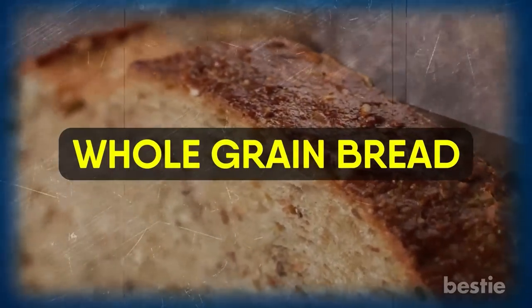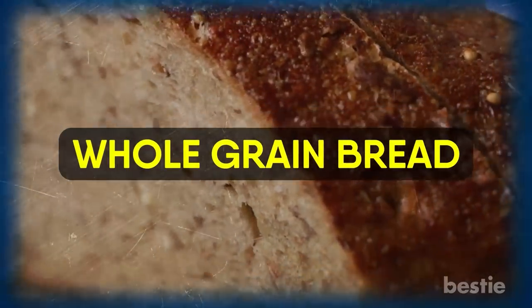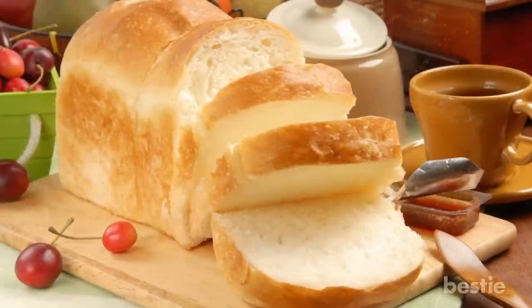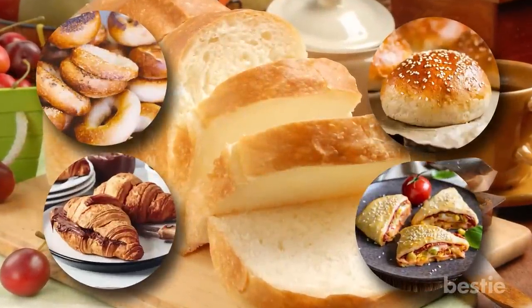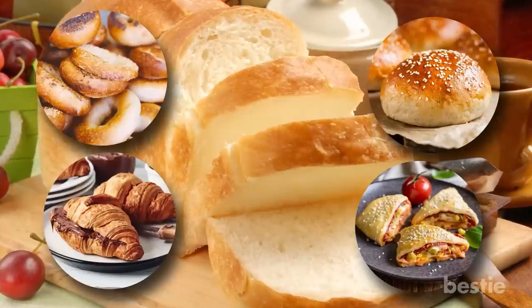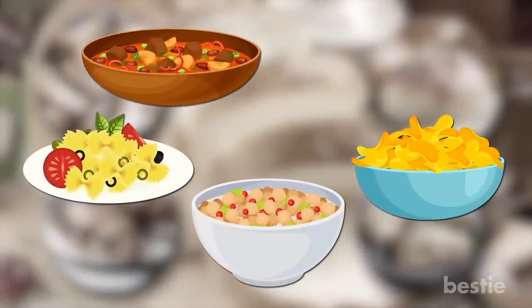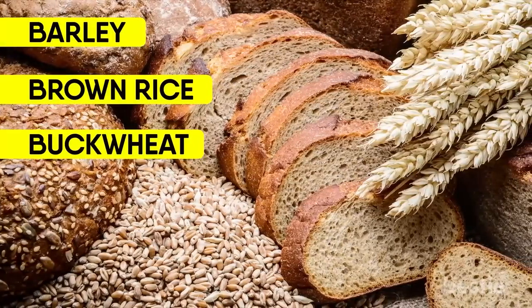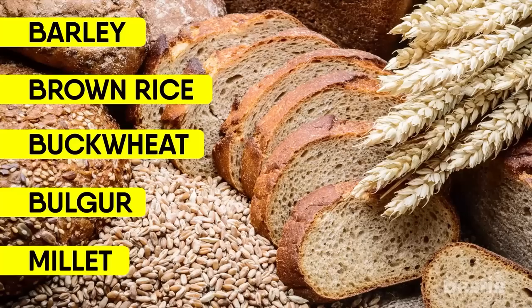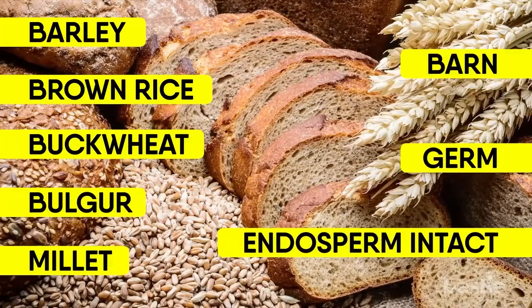Speaking of breakfast, start the day on the right foot with another option: whole-grain bread. Regrettably, the tastiest breakfast options like white bread, bagels, burger buns, croissants, or anything with puff pastry are not the best choice for your colon. Processed grains have become integral to cereals, pasta, snacks, stews, and even salads. Instead of white flour products, go for whole grain foods. Grains like barley, brown rice, buckwheat, bulgur, and millet undergo minimal processing to keep the bran, germ, and endosperm intact, increasing the fiber content.